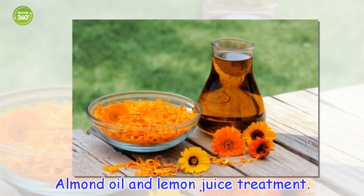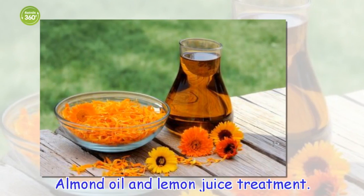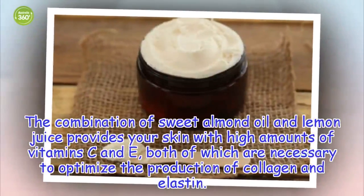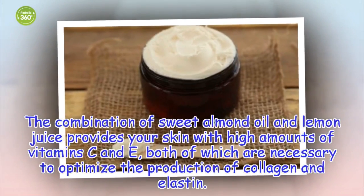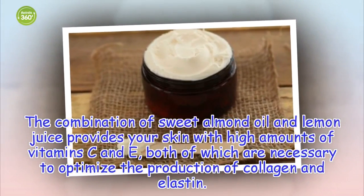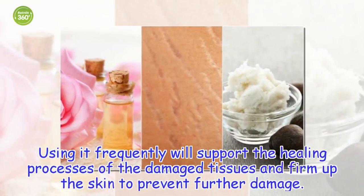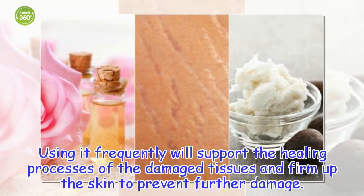Almond oil and lemon juice treatment. The combination of sweet almond oil and lemon juice provides your skin with high amounts of vitamin C and E, both of which are necessary to optimize the production of collagen and elastin. Using it frequently will support the healing processes of the damaged tissues and firm up the skin to prevent further damage.